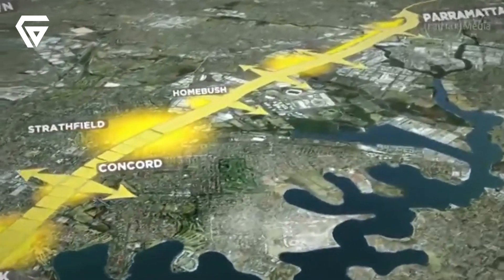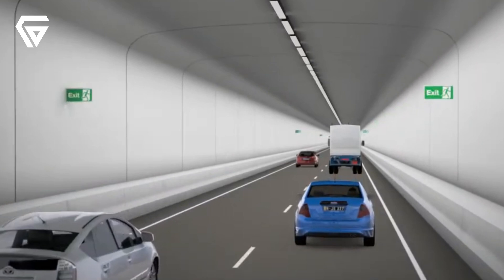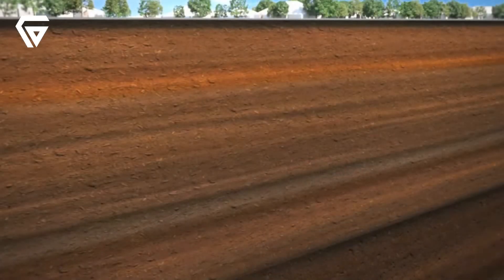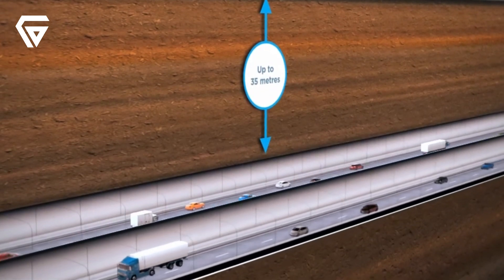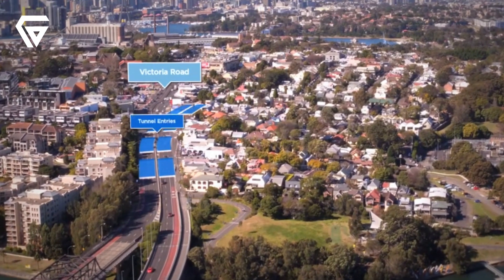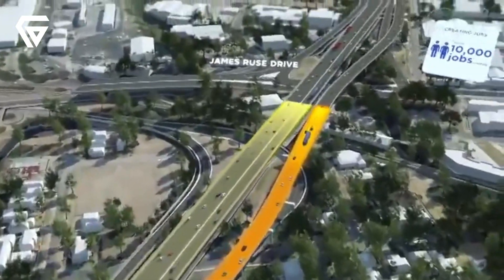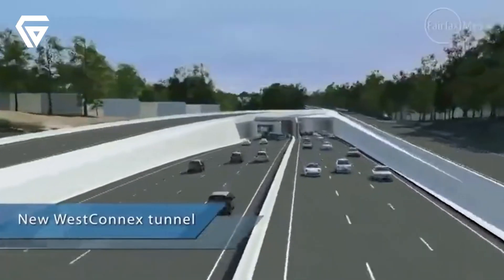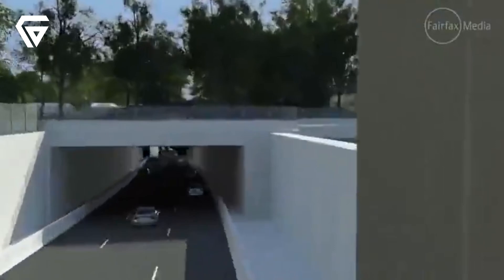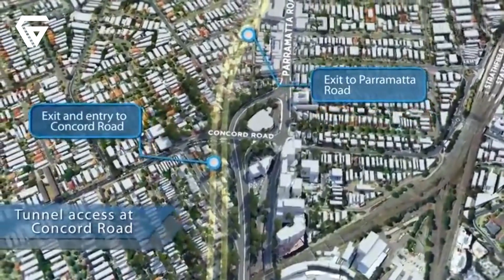WestConnex brings many benefits to Sydney by easing traffic, reducing travel times, and boosting the economy. The project moves much of the city's traffic underground, helping clear congested roads like Parramatta Road and Victoria Road, making daily commutes faster and smoother. It connects key areas such as Western Sydney, the airport, and the CBD, improving overall transport across the city. WestConnex also supports economic growth by making freight transport quicker and more efficient, while creating thousands of jobs during construction. Additionally, it allows for urban renewal along major corridors, paving the way for new developments and improved public spaces. With toll revenue funding its maintenance, WestConnex is designed to handle future traffic demands and keep Sydney moving efficiently.